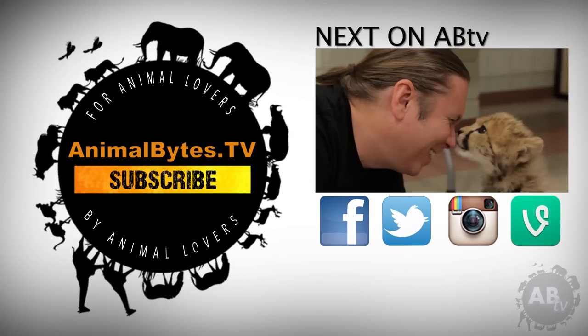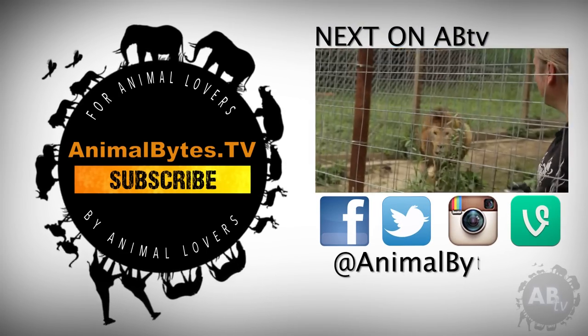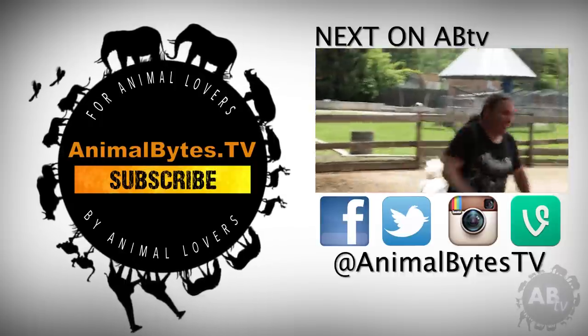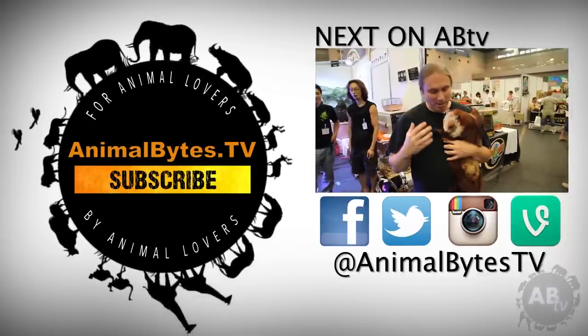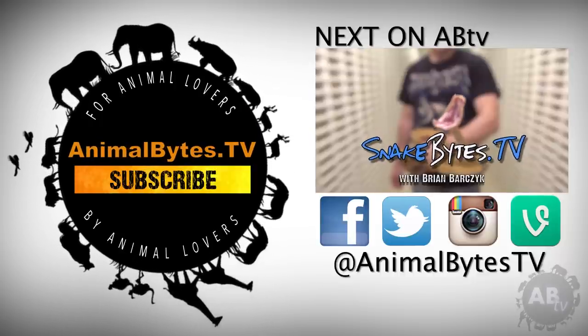My name is Brian Barczyk. I've been working with exotic animals for over 25 years. I'm no zoologist, just a guy with a passion for animals. And that passion often takes me on animal adventures around the world. This is ABTV.